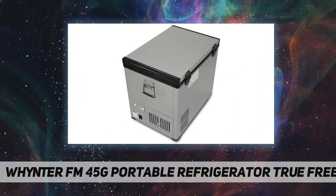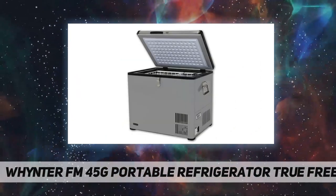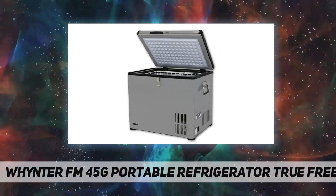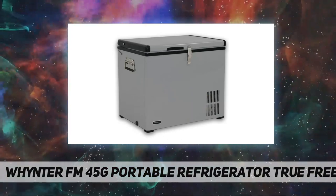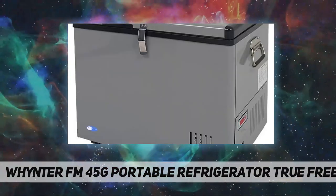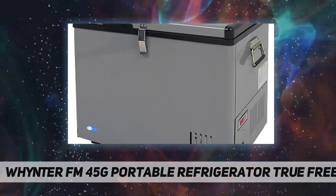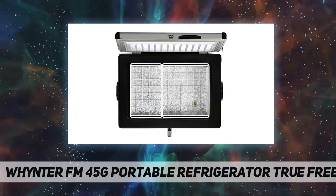8-foot AC power cord and 10-foot DC power cord. Two removable wire baskets. Insulated lid and walls. ETL approved. Power low indicator. Functions even when tilted 30 degrees. Tough and solid outer powder-coated steel housing. Drain plug for easy cleaning.